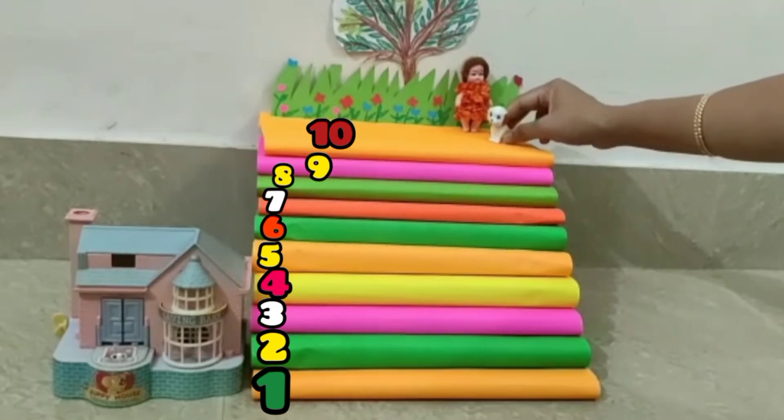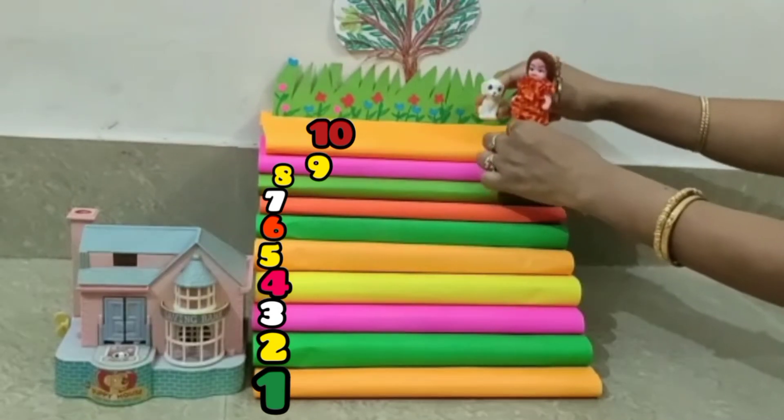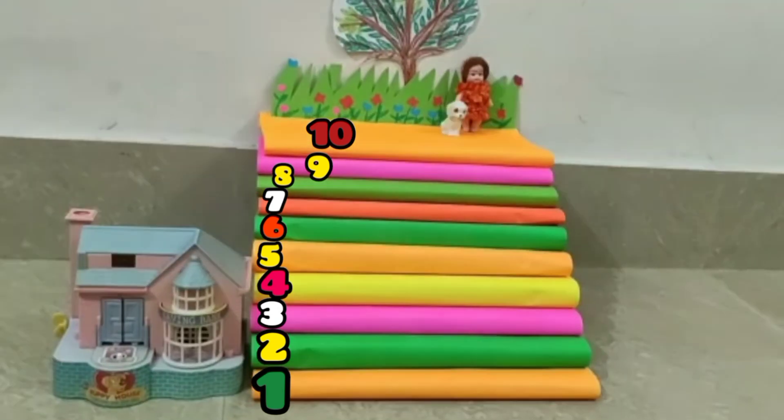Children, see — Kongo is very happy. They played so much. And children, tell me how many stairs are there? There are ten stairs.